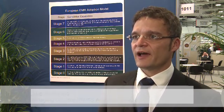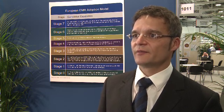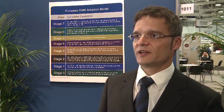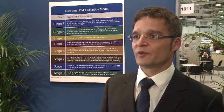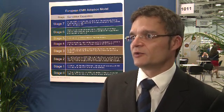If you take a hospital that is still at the early stages, it provides them with a generic roadmap. If you take a hospital at the higher stages, it provides them with the opportunity to identify peers that are at the same level, and that facilitates exchange. So if you have a stage 6 hospital and bring them together with another stage 6 hospital, both can exchange and work together on reaching the highest level, which is stage 7.